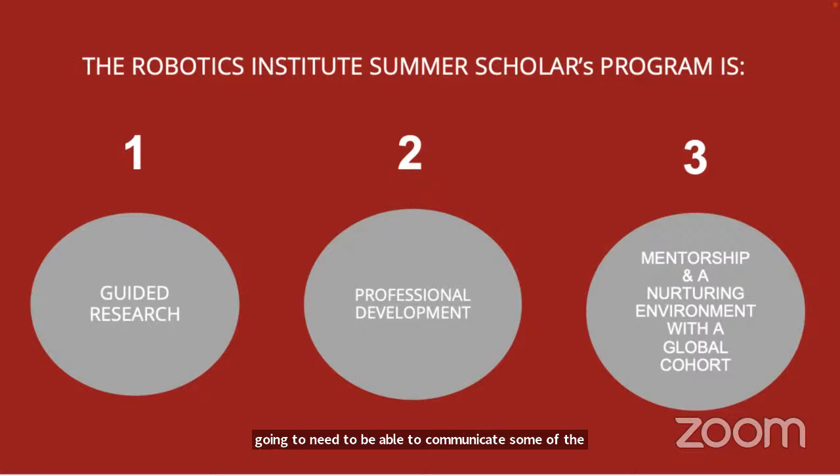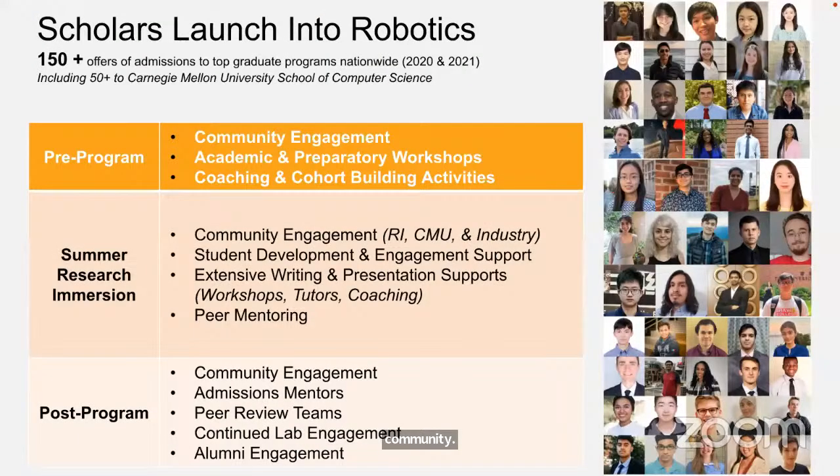Finally, the anchor of RIS is community — a mentored, nurturing environment. Students that come through the process experience many successes, and the backgrounds of participants are really broad.